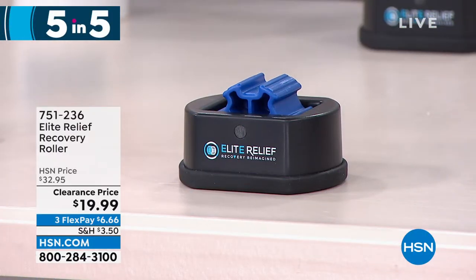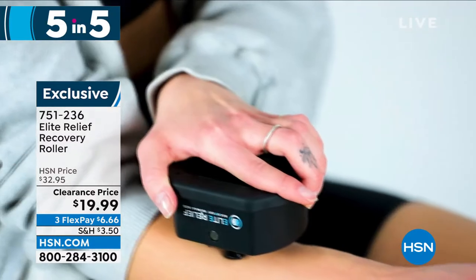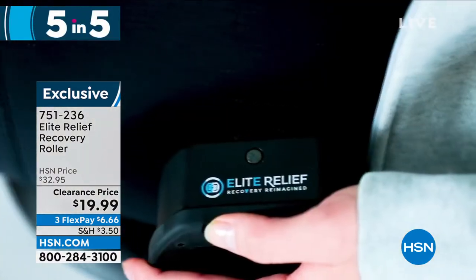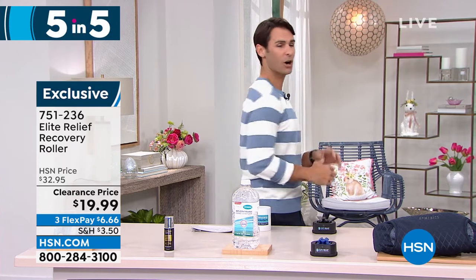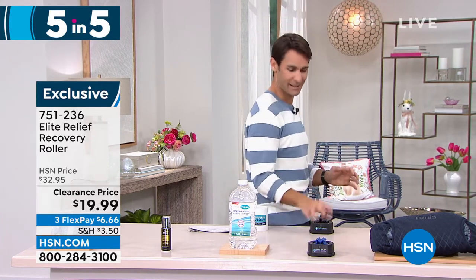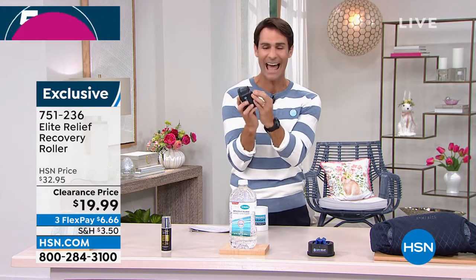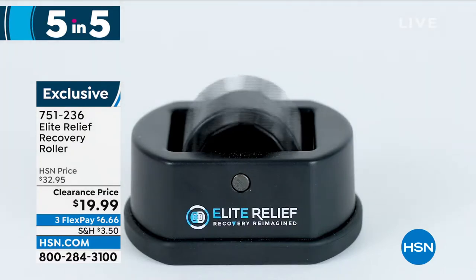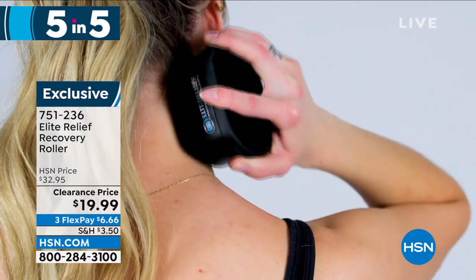Next is the Elite Relief Recovery Roller. You've heard about big foam rollers that are clunky and hard to store or travel with — this is one you can take with you. Only a $20 bill. Roll it on your quads, forearms, set it on the floor for hamstrings or buttocks, or put it up against the wall to roll on your back. Getting right where that soreness is. Throw it in your purse, backpack, or gym bag whenever you need relief. It's $20 today — item number 751-236.